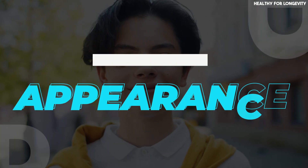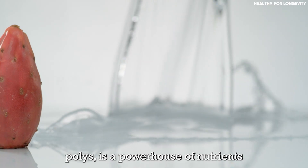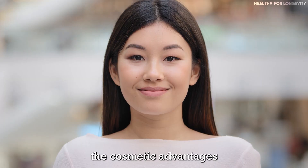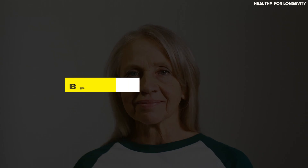Cosmetic and youthful appearance: prickly pear fruit, also known as the cactus fruit or nopales, is a powerhouse of nutrients that benefit internal health and promote youthful and glowing skin. Here are the cosmetic advantages of incorporating prickly pear into your skincare routine.